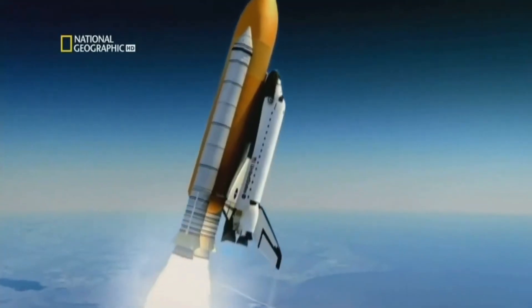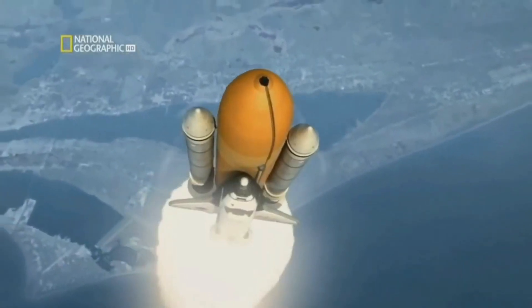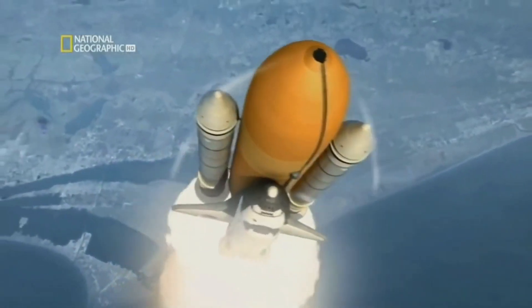The solid rocket boosters were particularly important to the Challenger's launch. They provided the extra thrust needed to lift the shuttle off the launch pad and into space.